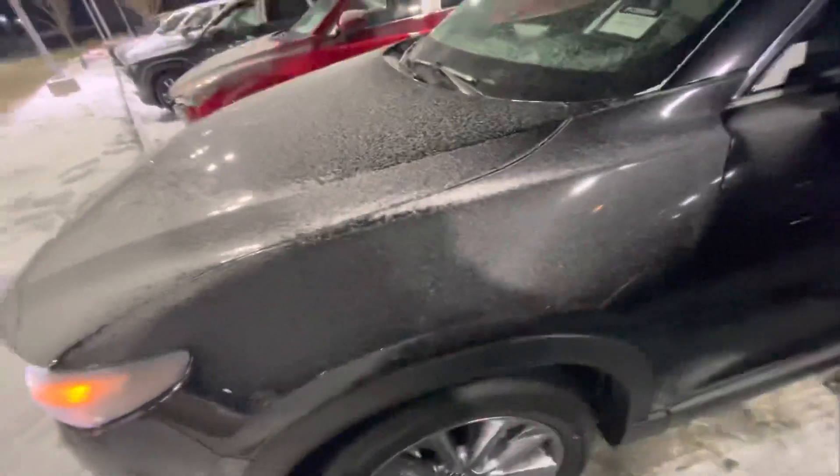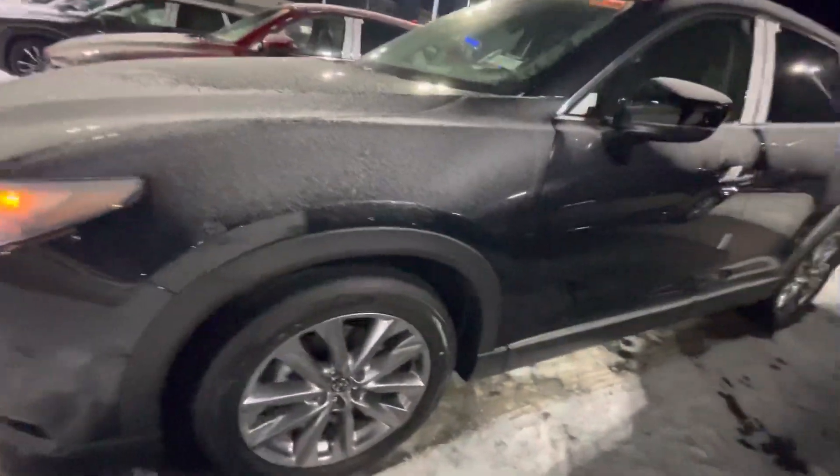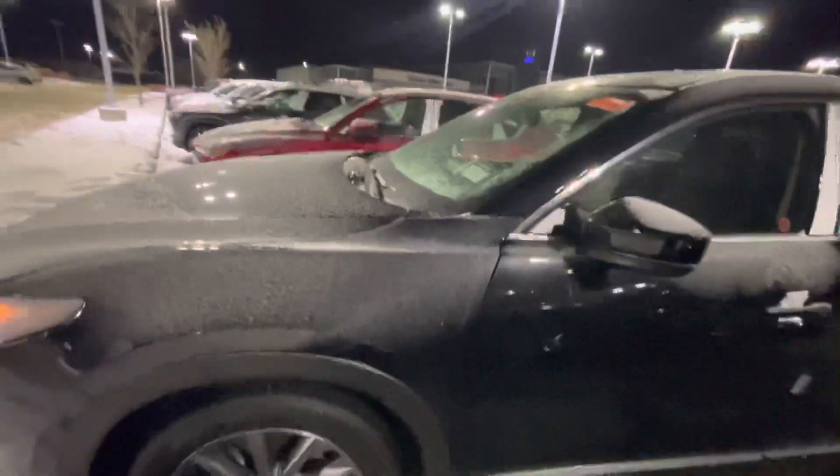Here it is — the brand new 2023 Mazda CX-9. Now this is the GSL, keep in mind, but since it's brand new, honestly man, it can't get any better than this.